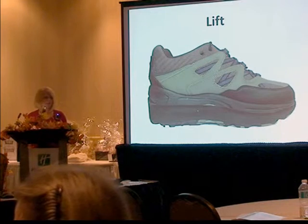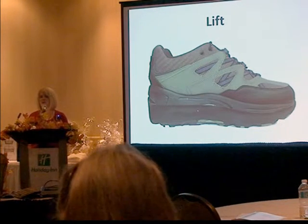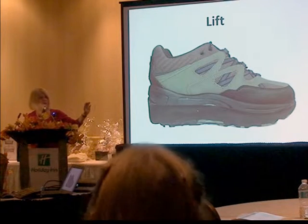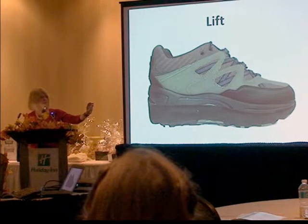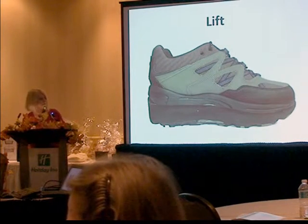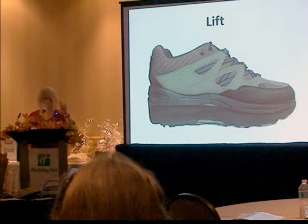With leg length, we correct for half of the total measured amount — full height at the heel, half of that height at the midpoint, half of that again at the metatarsal heads, then tapered off at the toe. So it's actually more than just a heel lift because it addresses the whole foot.